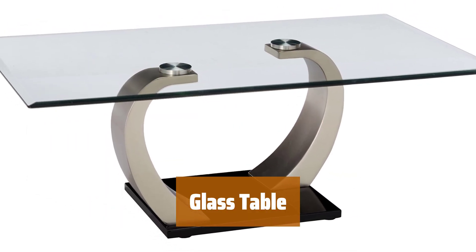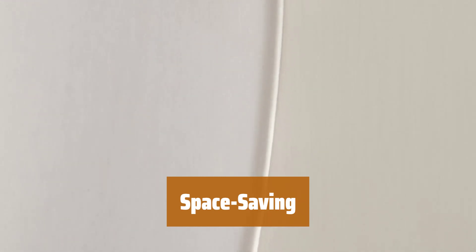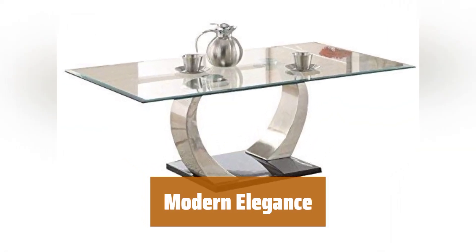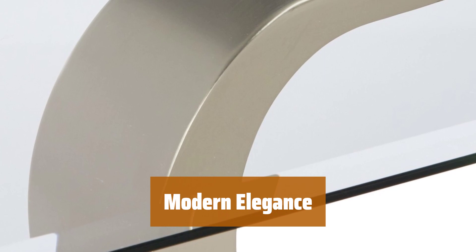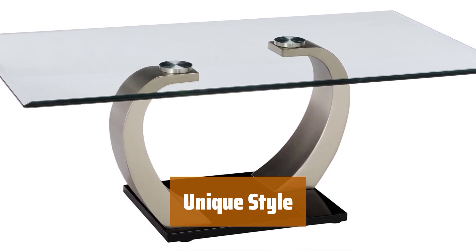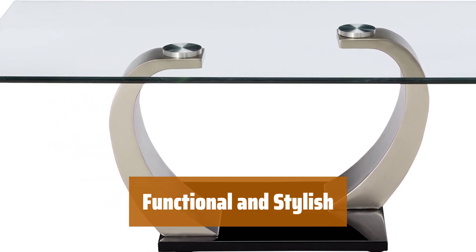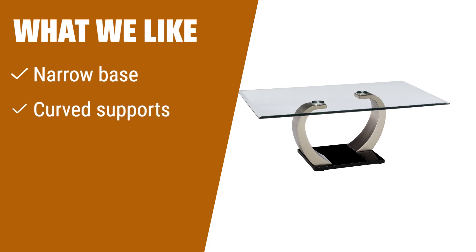Number 1. With its curved supports and sleek glass surface, this table stands out with a unique look that is sure to impress. The narrow base allows it to have a small footprint, making it perfect for rooms where space is limited. The combination of curved supports and glass surface gives this table a modern and elegant aesthetic perfect for any contemporary space. Its design creates a stylish and eye-catching piece that will elevate any room, while the sleek glass surface also offers practical functionality. What we like: Featuring a unique look with curved supports and a sleek glass surface, this coffee table has a small footprint for its size. If you are looking for a modern and eye-catching design that doesn't take up too much space, this table is the ideal choice.